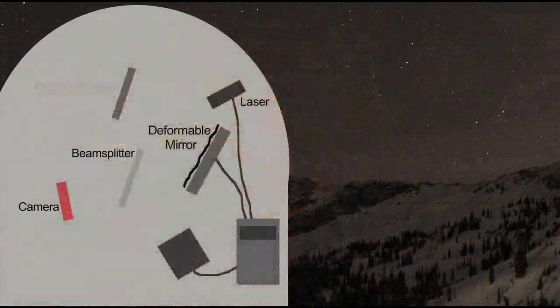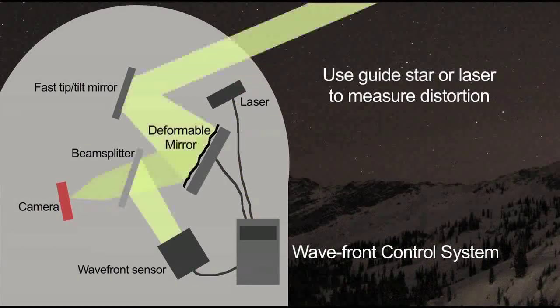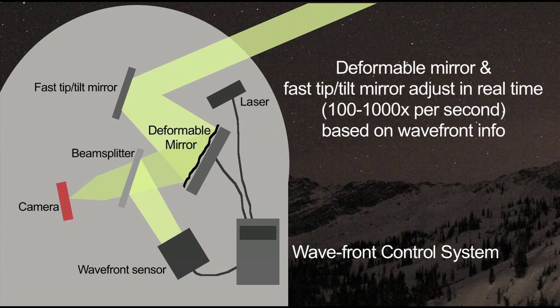Adaptive optics is really simple — extremely simple to understand, almost impossible to do in practice. All you do is you measure what the atmosphere is doing to the thing you're looking at. And then you have a mirror that you can bend like a carnival mirror, and you put into that mirror the exact opposite of what you just measured. The end result is you have a perfect image coming out of the telescope.